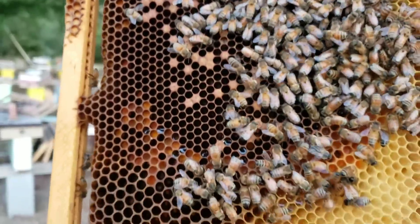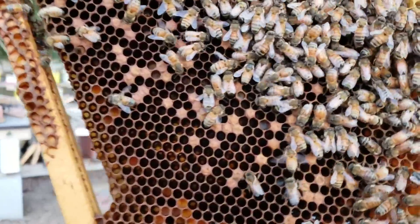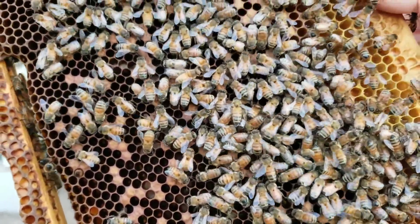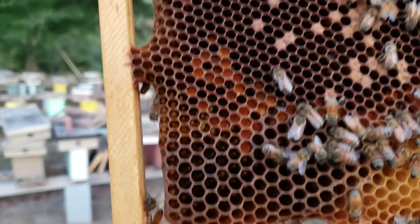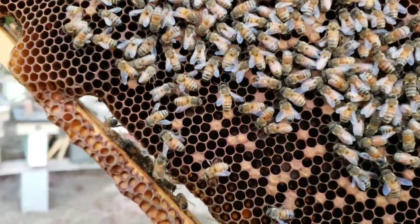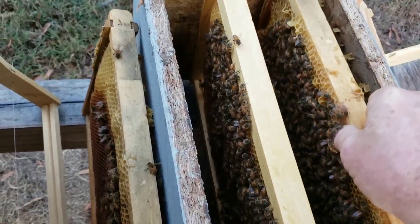That's what we started off with, and they've built up. I've also helped build them up by adding capped brood from other colonies to help boost them along. But as I can see right here, they're backfilling with honey and she has definitely slowed down.